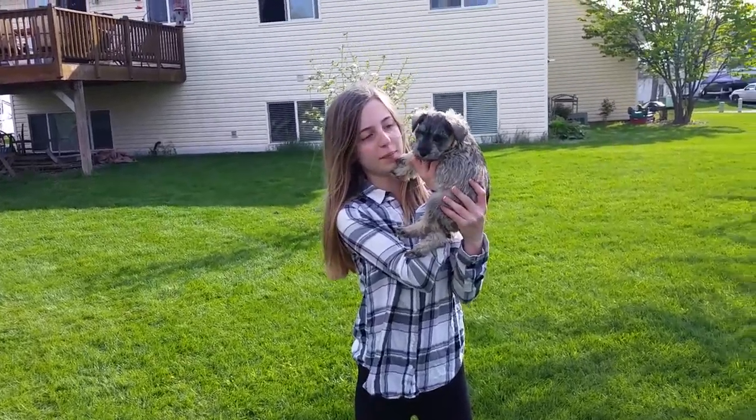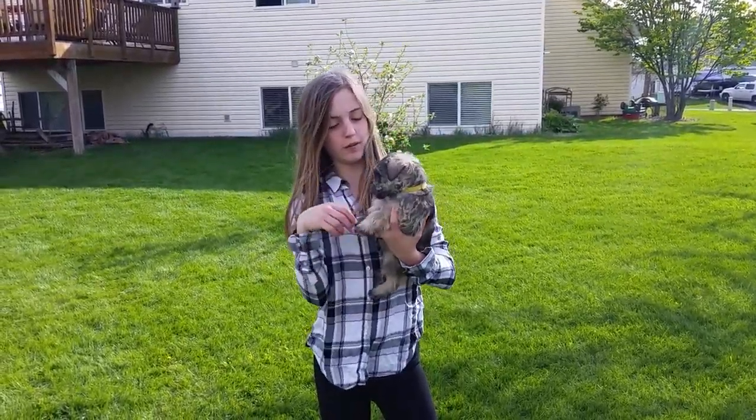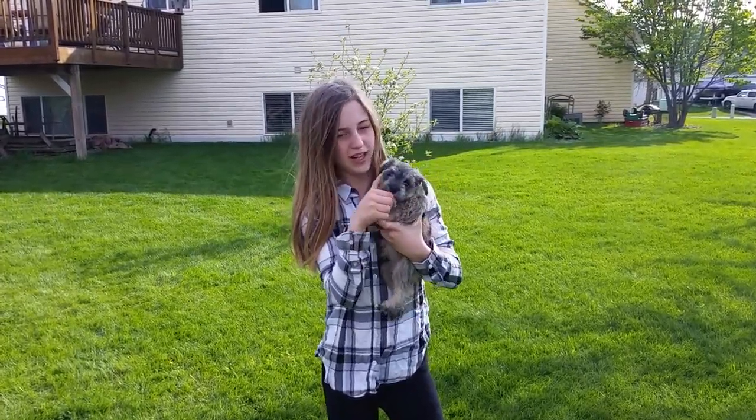This is Luke, he's a male, and he's got a yellow collar. If you want a male, just look for him — and he's my favorite.